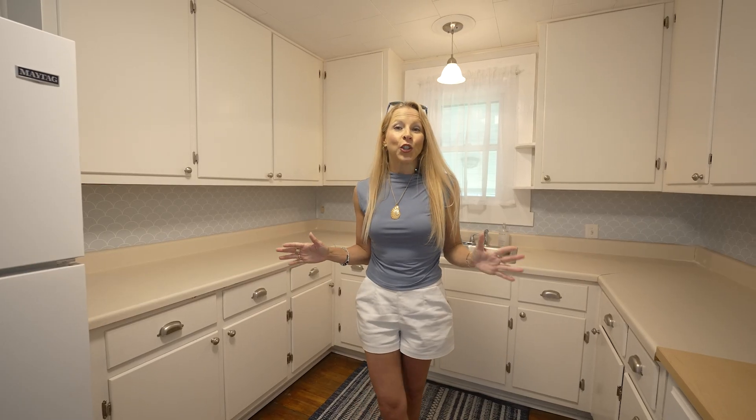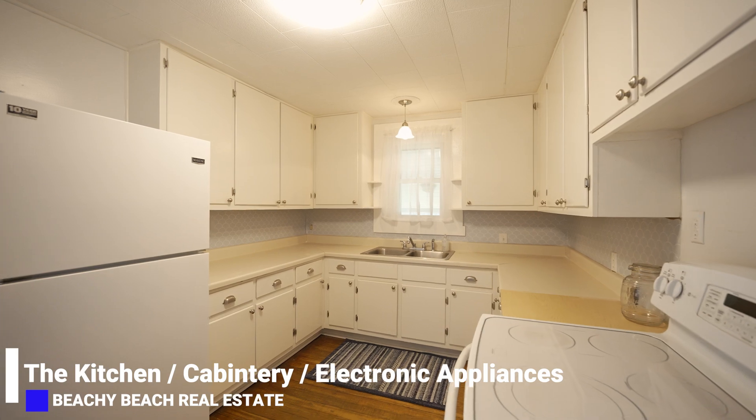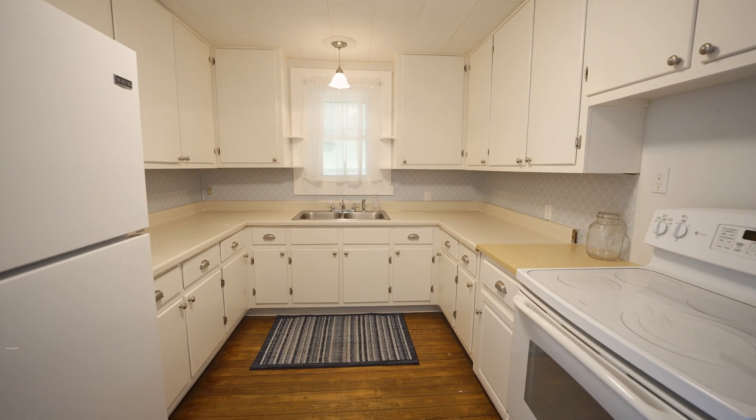Let's go check out the cute kitchen. Welcome into the kitchen. You've got all your appliances here. It's not huge, but this is the perfect little starter home with such character and charm.